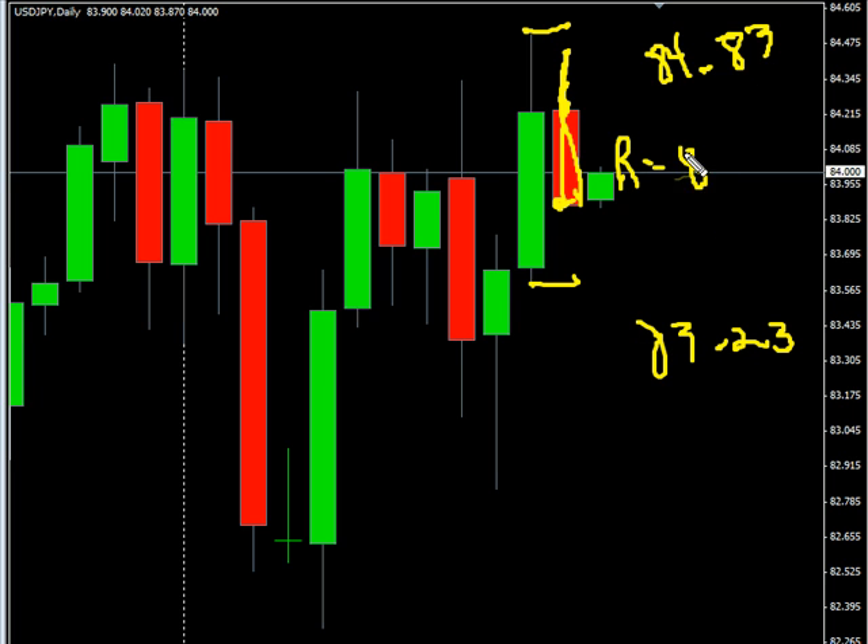Look for some resistance around 84.50, and look for some support around 83.50.